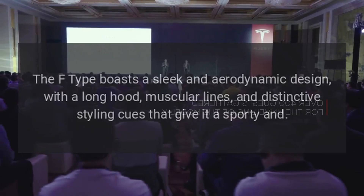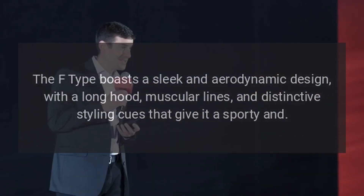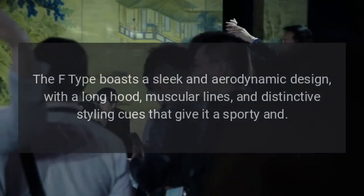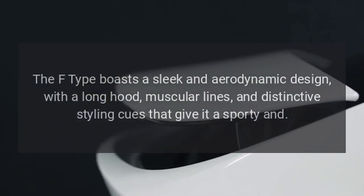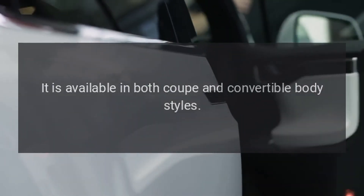Design. The F-Type boasts a sleek and aerodynamic design, with a long hood, muscular lines, and distinctive styling cues that give it a sporty appearance. It is available in both coupe and convertible body styles.